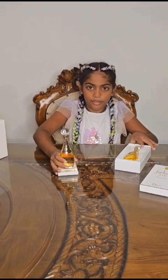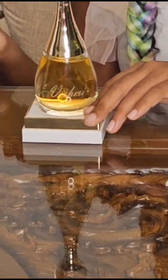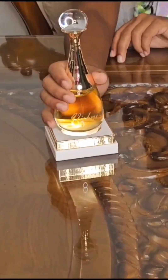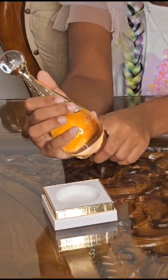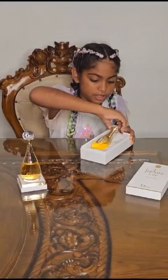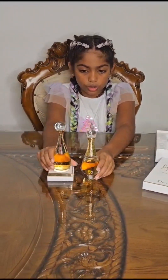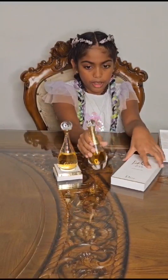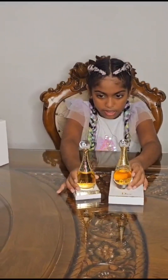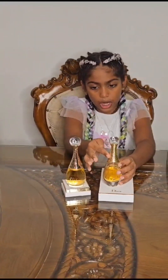My mother got her name engraved on it — if you don't know what that means, it's her name literally on the perfume. How cool is that! As you can see the difference: this new one is much more gold in color, and the old one is also gold but has stripes on it.